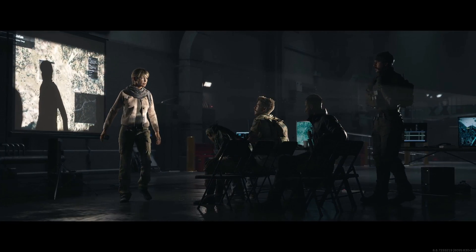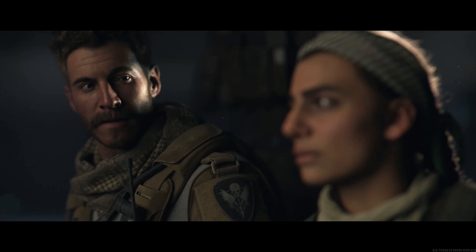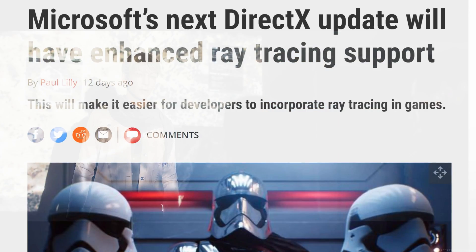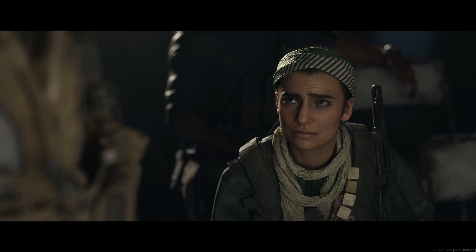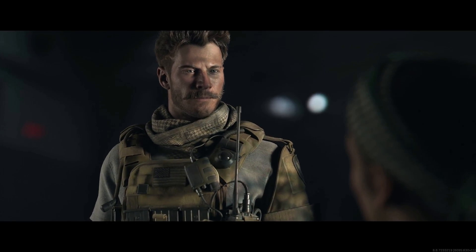Microsoft has not backed down from stating that the Xbox Scarlett will set the benchmark for console gaming. Microsoft has recently updated its ray tracing support on DX12 — a new tier of ray tracing support which adds new tools. This will make it easier for developers to incorporate ray tracing in their games, and I'm quite sure this will benefit AMD's GPUs, as these are in the next generation consoles.